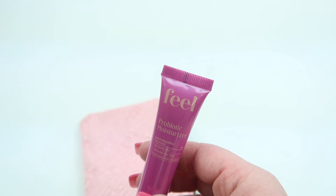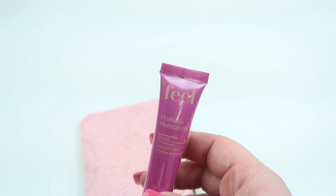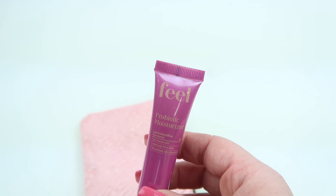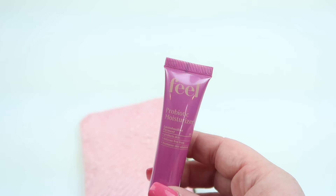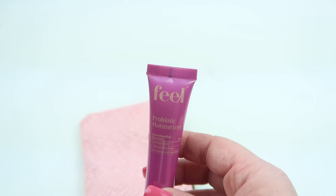From Field Beauty, this is a probiotic moisturizer — 15 milliliters. It's loaded with a high concentration of probiotic actives to help your skin battle negative environmental stressors, and it also helps boost firmness and hydration levels.